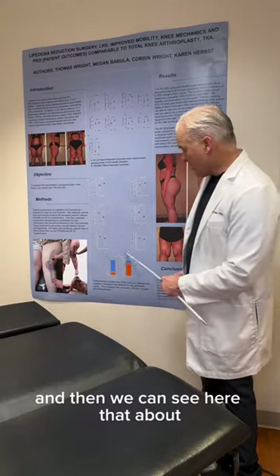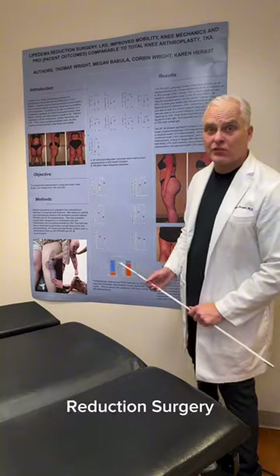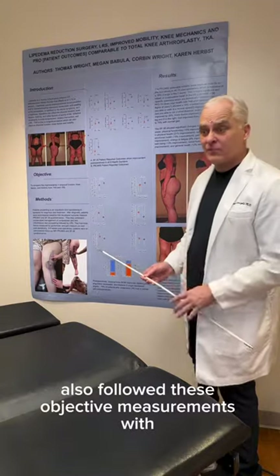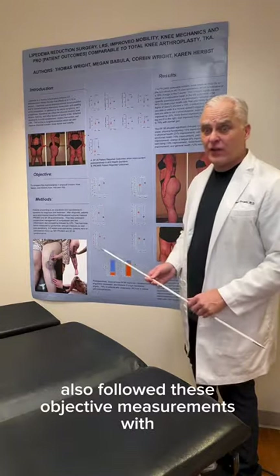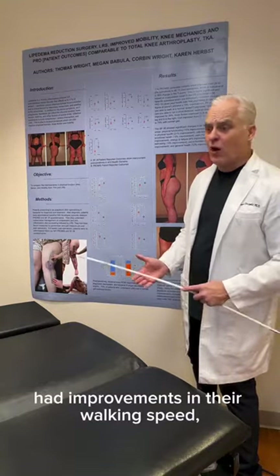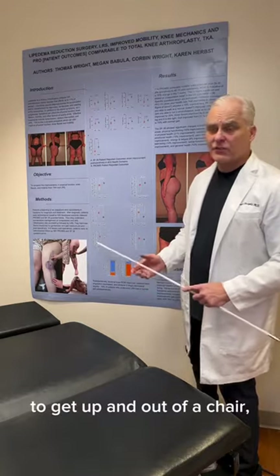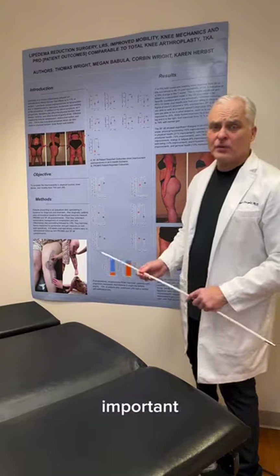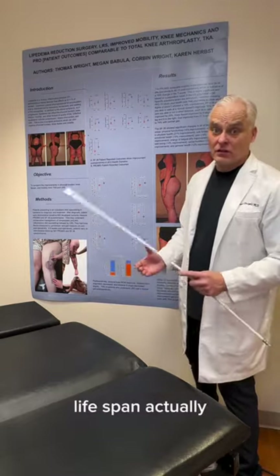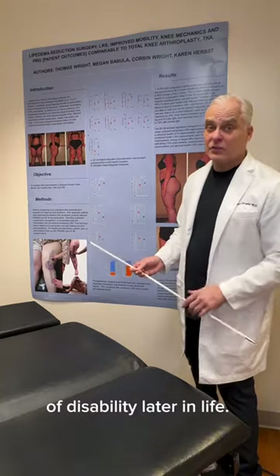About 80% of the women who underwent the lipoedema reduction surgery had an improvement in their gait. We also followed these objective measurements with patient-reported measurements, and they had improvements in their walking speed, ability to climb stairs, and ability to get up and out of a chair. All those important mobility improvements are associated with improved lifespan and decreased risk of disability later in life.